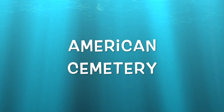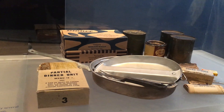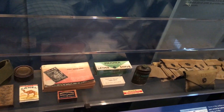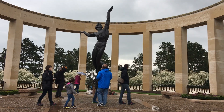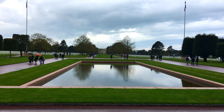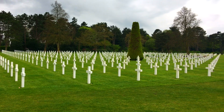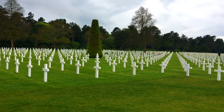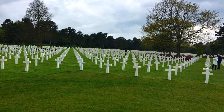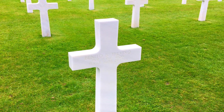Our next stop was the American Cemetery Memorial. The whole experience starts with a small museum that describes the situation, the build-up before the invasion, letters, photographs and other materials. The Normandy American Cemetery is the final resting place for around 10,000 servicemen and women. The crosses are laid out in a beautiful diagonal grid pattern that seems to go on forever.